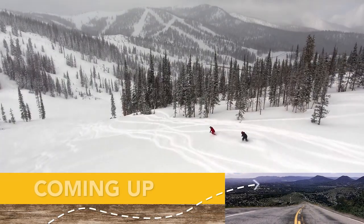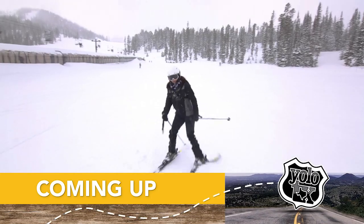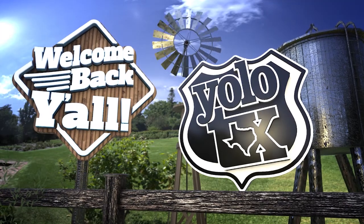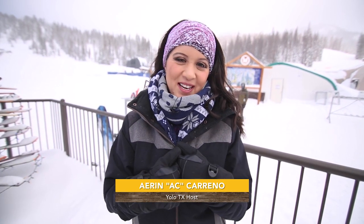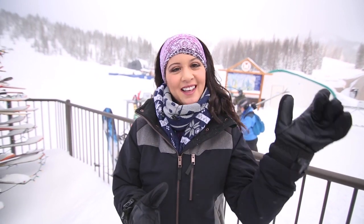We are not done yet. Next, the crew hits the slopes at the beautiful Monarch Mountain. Welcome back — we made it all the way up to Monarch Mountain, the hometown mountain of Salida, Colorado. We have a fun, jam-packed day full of outdoor activities. It is extremely cold out here, but we're bundled up. First things first, we've got to check in.